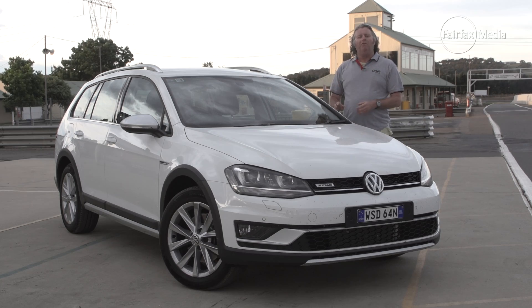Drive's Best Small SUV for 2015 is the Volkswagen Golf Alltrack.